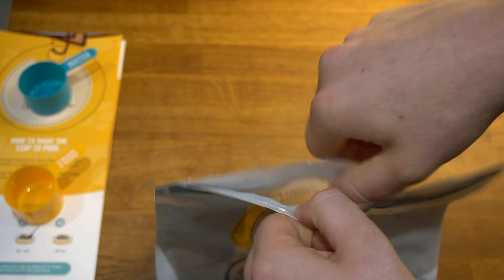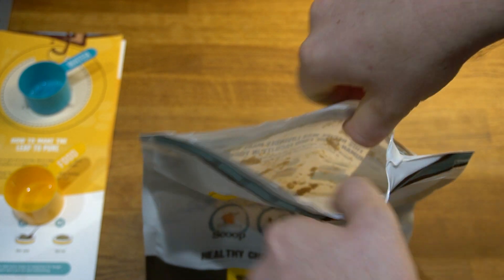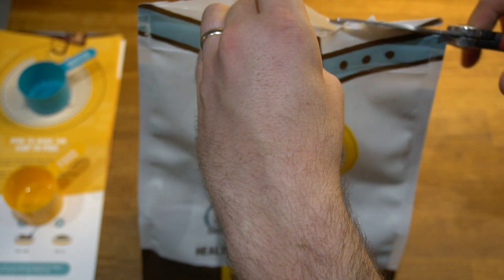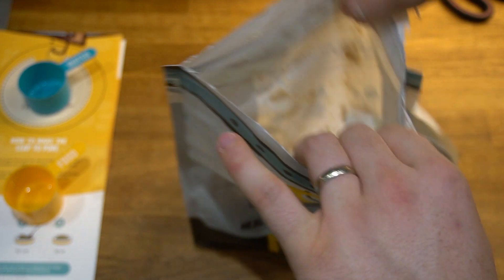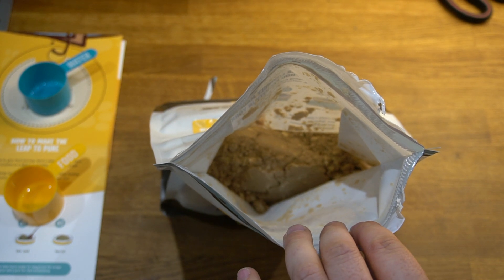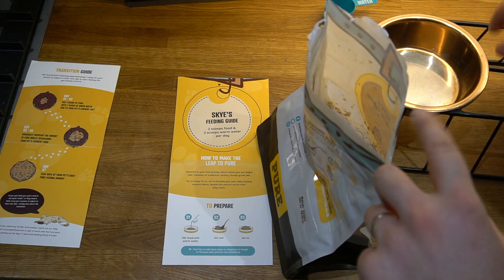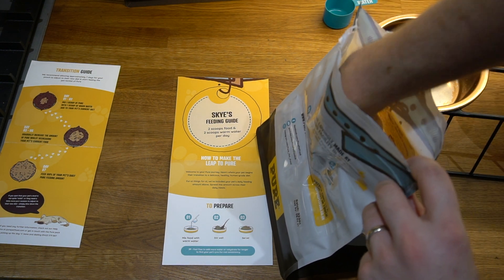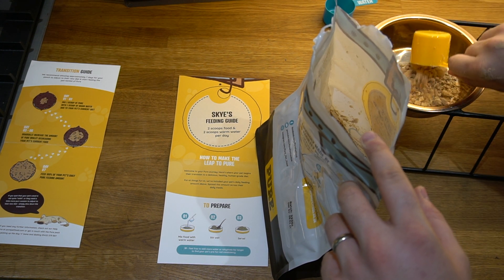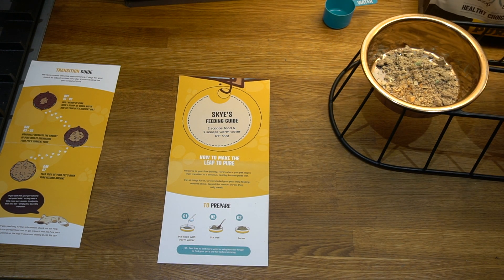Pure Pet Food only uses natural ingredients, so you won't find any nasties or additives — unlike some dry food you'd traditionally get at the supermarket. The food is air-dried so it looks quite powdery, which is what I'd expect. Pure Pet Food are based in Yorkshire, use natural ingredients, and are vet approved, giving you peace of mind that your dog is getting fresh, natural ingredients. I'm going to use the scooper to scoop some out for Sky.